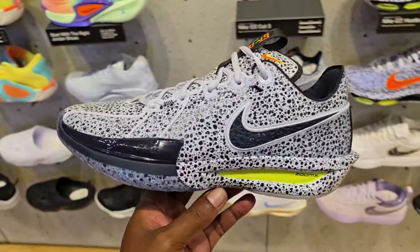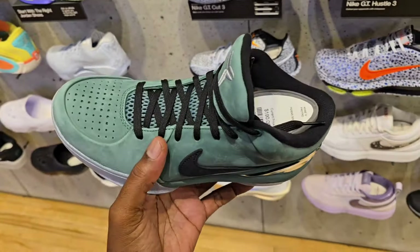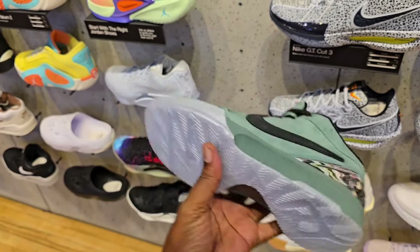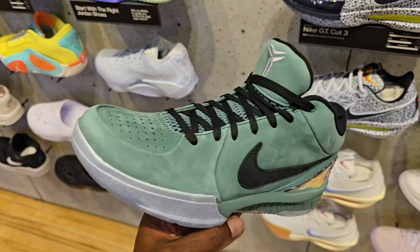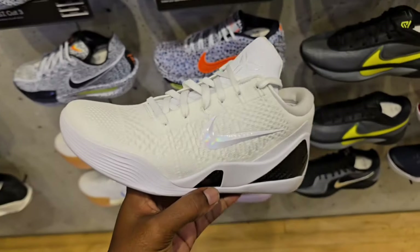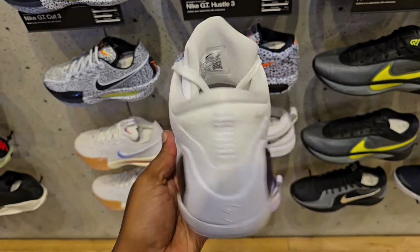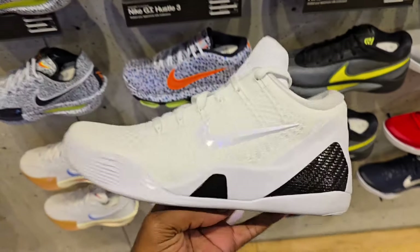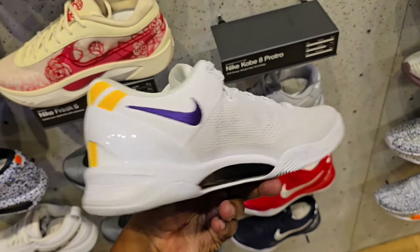Got the gum outsole. Also Kobe merch here too, including the shirts. This hoodie right here is actually pretty dope too — all-white hoodie, not a bad situation for sure. Shoe that we have yet to talk about at the crib — the Nike Zoom Freak. What, six? They're all right. Now Nike Giannis Freak 6, GT Cut 3 Safari — definitely a fire colorway on these.